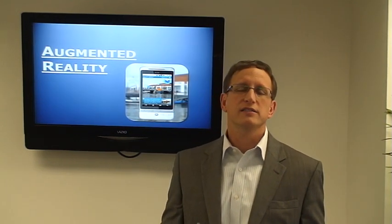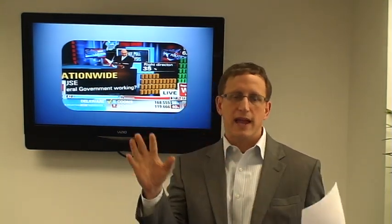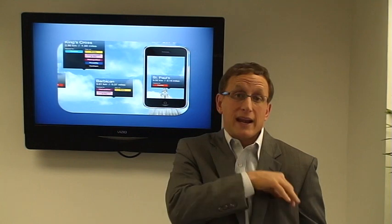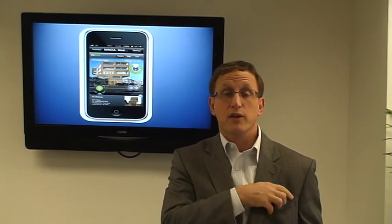Ever hear of it? Probably not, but AR is something that CNN recently used during the election results, and it gives you like an overlay connecting people, data, graphics, images through any smartphone, just looking through the camera viewfinder. There are a few applications out there that allow you to do it.